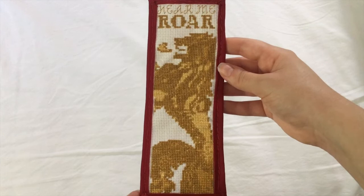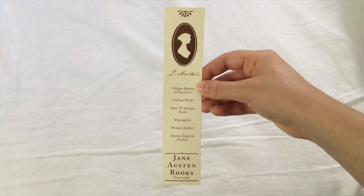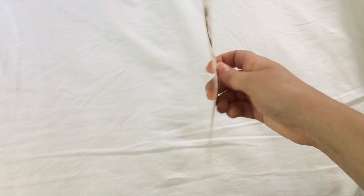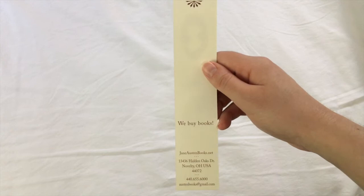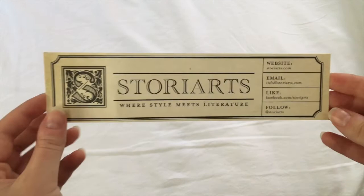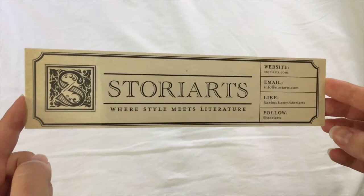I then embroidered this bookmark — I made a whole series for friends and for myself based on Game of Thrones sigils and mottos. This one is for House Lannister and it says 'Hear Me Roar.' A classic bookmark from The Strand in New York City. A bookmark from Jane Austen Books, which is a wonderful online bookseller and they usually show up to every AGM that JASNA hosts — definitely check them out at janeaustenbooks.net. This lovely suffragette bookmark, and I believe the artwork was done by Alison Gardner. Yet another bookmark from the Jane Austen Center. A bookmark from Story Arts, which is another wonderful company making bookish accessories — check them out if you haven't already.